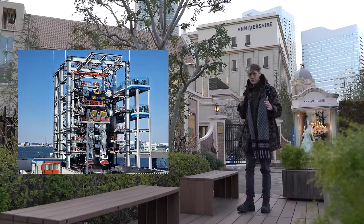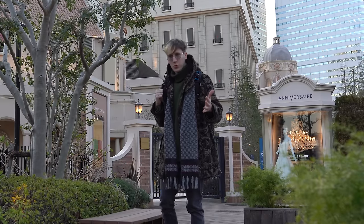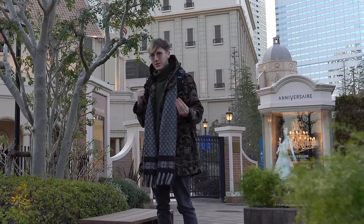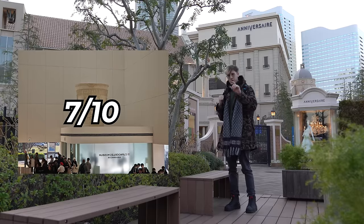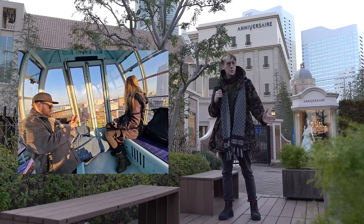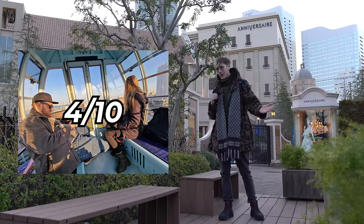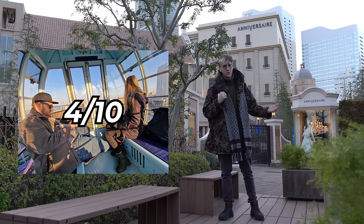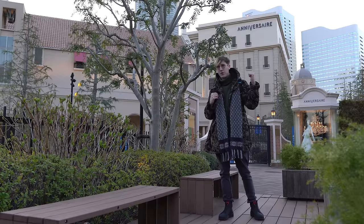So far I'd rate the Gundam thing a 6 out of 10 — I've never seen Gundam, it was a cool robot but kind of lacking. Not a necessary thing to do in Japan. The Cup Noodle Museum was 7 out of 10 — interesting, unique stuff to see, and not expensive. The Cosmo Clock 21 gets a 4 out of 10 — it was 900 yen and there was literally nothing to see besides the sea and some buildings.